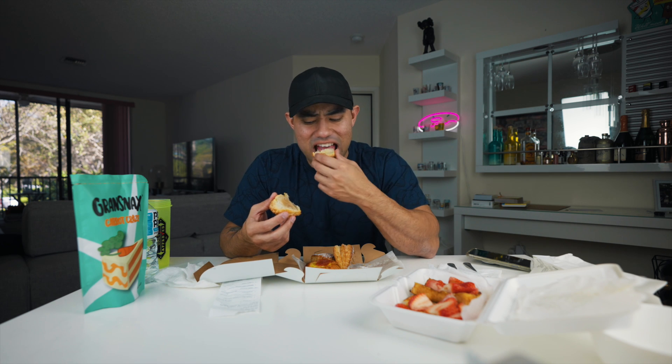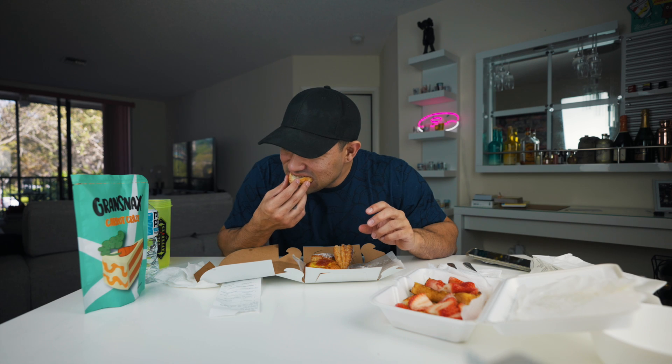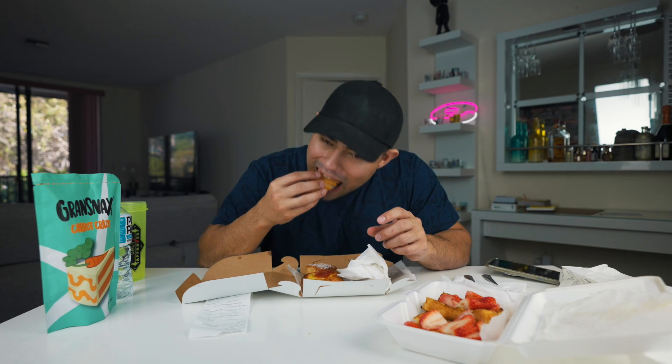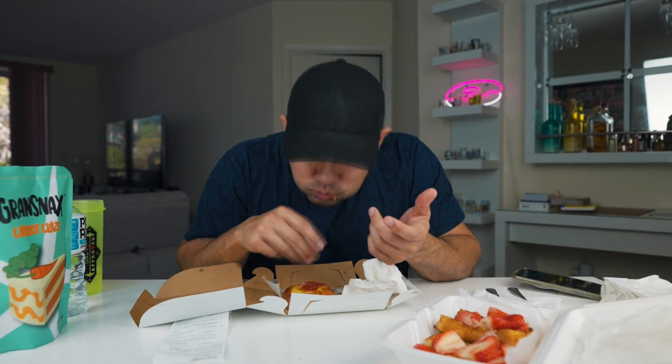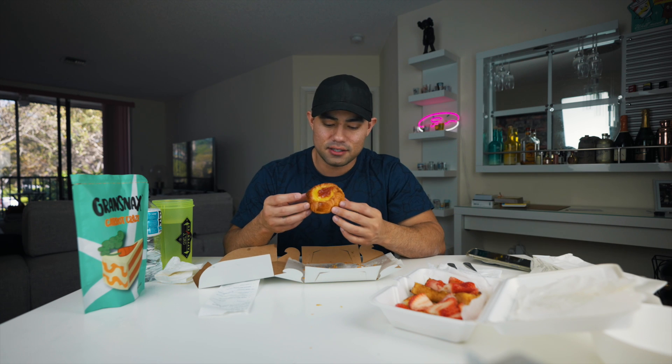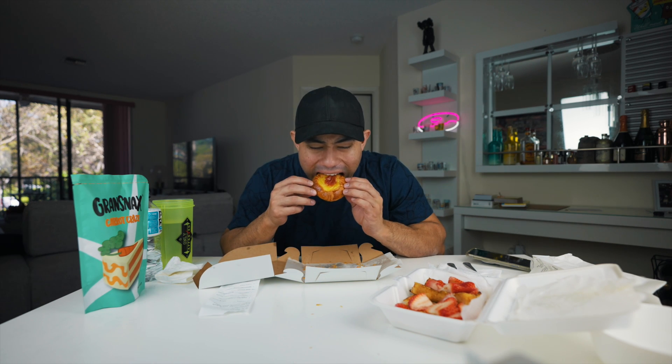Now I have three apple turnovers and these are just as flaky as the croissant. The powdered sugar on top — when you bite into it you can taste the sweetness on the outside shell. I love how flaky it is and the apple on the inside is magnificent. For our last pastry, this is called the margaritas — it has custard and jelly and it looks just as good as everything I've eaten so far. Nice and soft, beautiful texture.